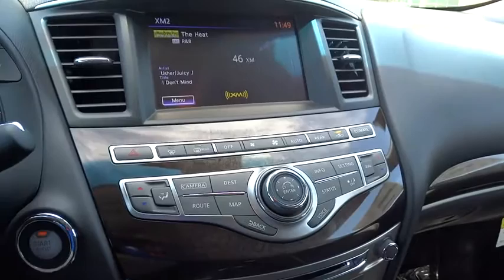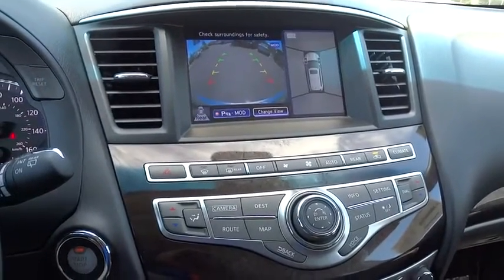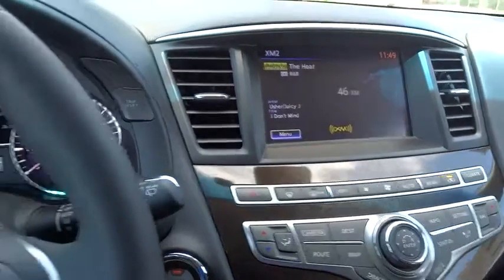Driver airbag, floor mats, auto-dimming rearview mirror, PPO, aluminum wheels, four-wheel disc brakes, cruise control, FWD.